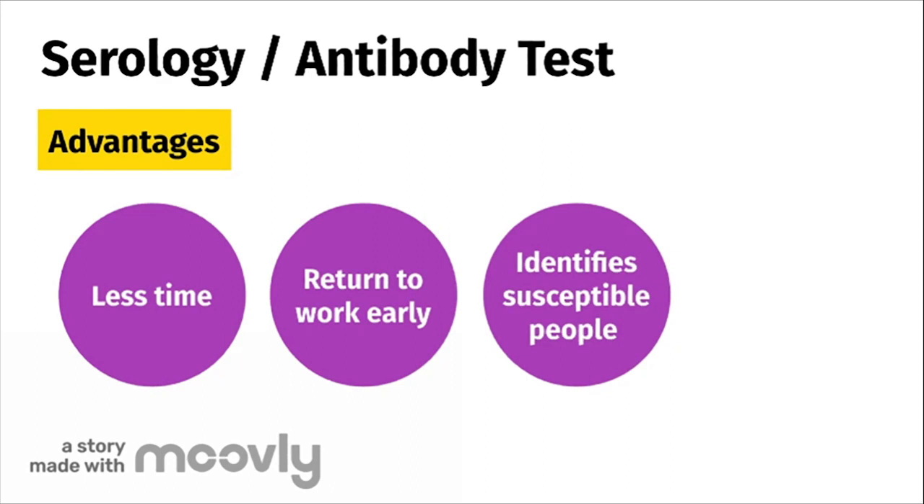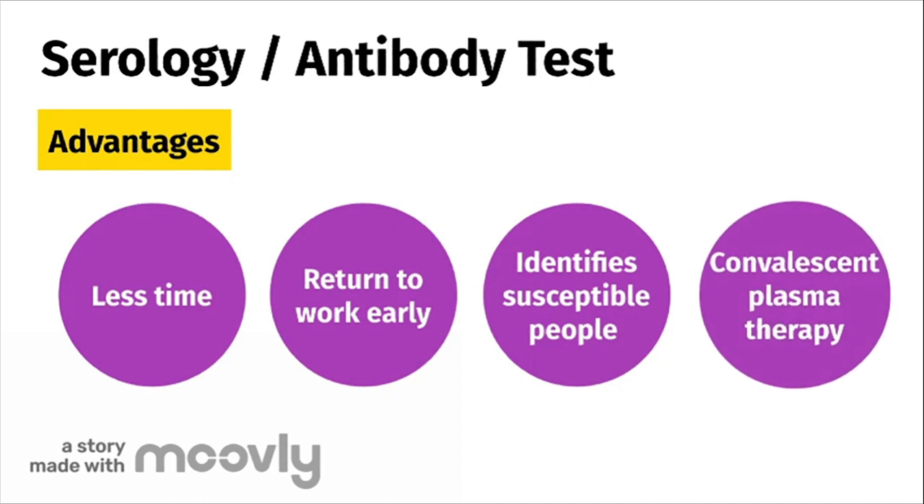Thirdly, if no antibodies to the virus are found, it indicates that the person is susceptible or can still contract COVID-19. The last advantage of this type of test is that people who are recovered from COVID-19 may be eligible to donate plasma, which is a component of their blood. There are promising studies that show when this plasma is injected into people with life-threatening COVID-19 infections, it boosts their ability to fight off the virus.